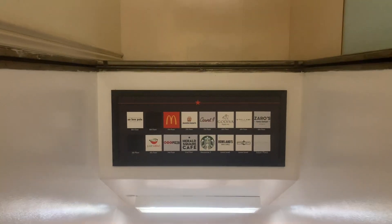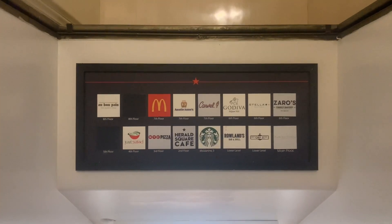There's no way - look at all this stuff in here: McDonald's, Auntie Anne's, Carvel, Godiva, Zaro's, Starbucks. I can't believe it all.